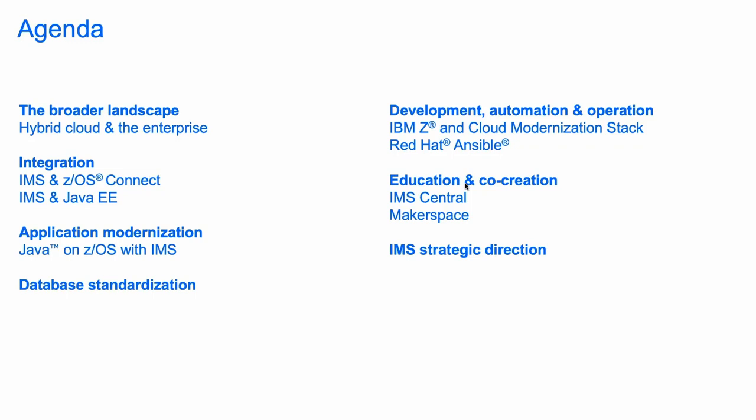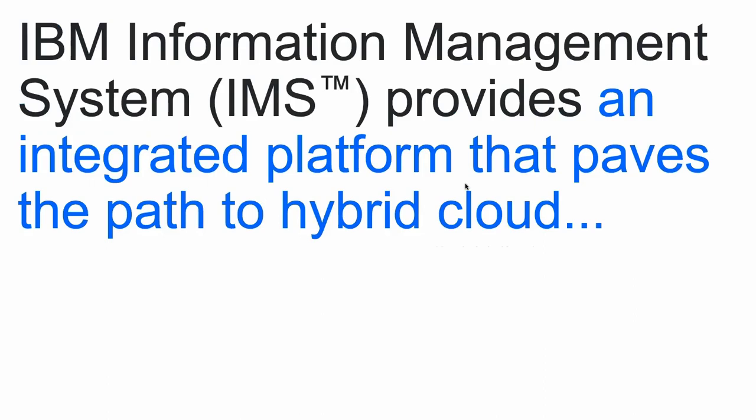Our first area is to talk about the broader landscape. One of the key things we have seen, especially in the past few years, with the popularity of cloud platforms, is that many of our clients have adopted many different types of cloud platforms. So we're talking about an infrastructure not just composed of on-premises servers and on-prem solutions, but the challenge our customers are facing is how to integrate all the different platforms and technologies together.